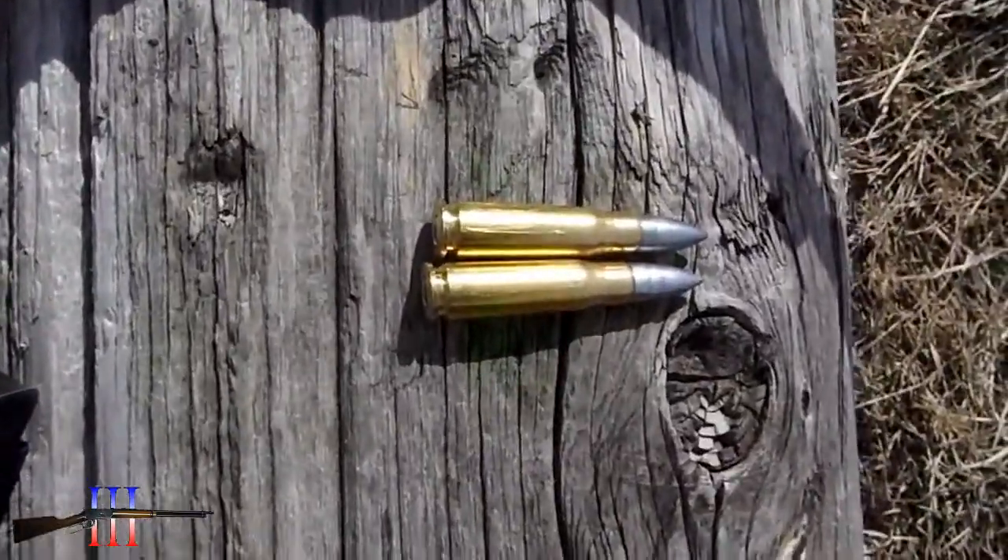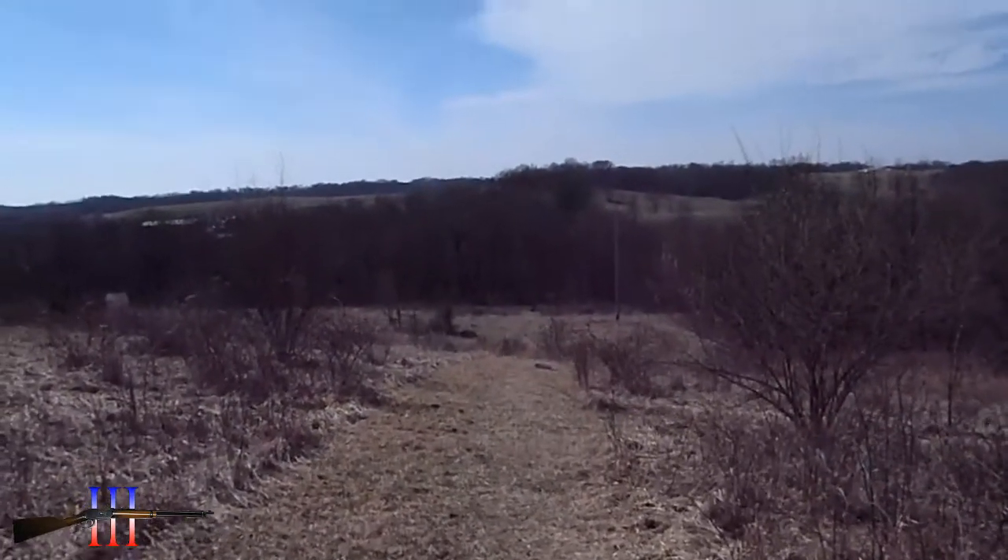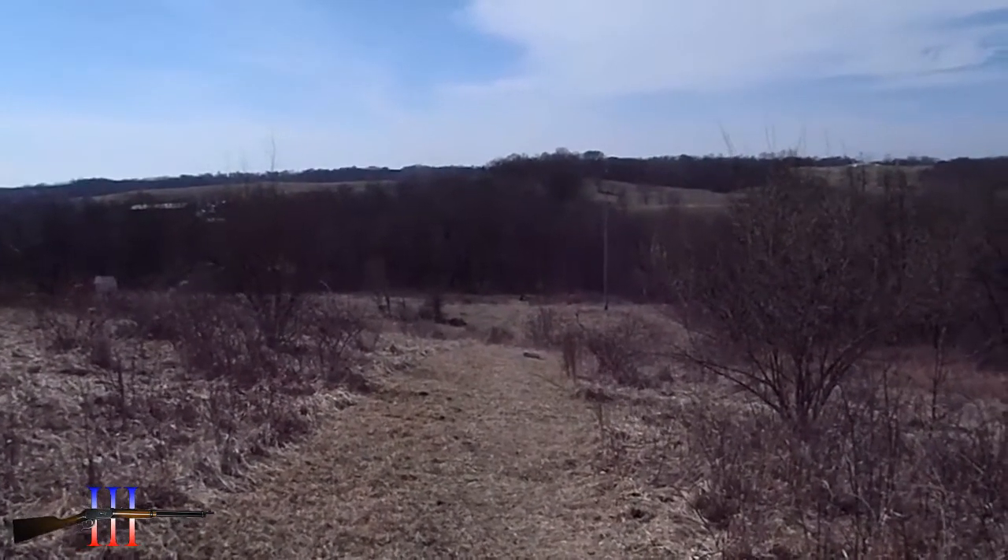These are going to hit a little bit low and somewhat right, but we've got enough wind, so I'm going to hold pretty much on the right side of that target.